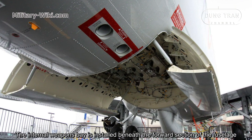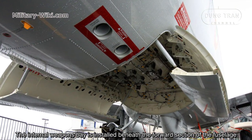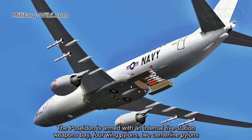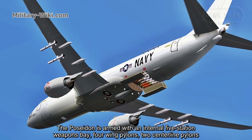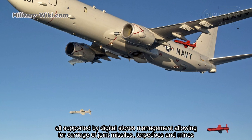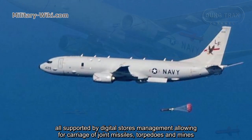The internal weapons bay is installed beneath the forward section of the fuselage. The Poseidon is armed with an internal weapons bay, 4 wing pylons, and 2 centerline pylons, all supported by digital store management allowing for carriage of joint missiles, torpedoes, and mines.